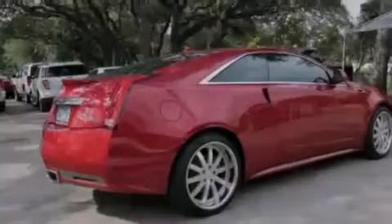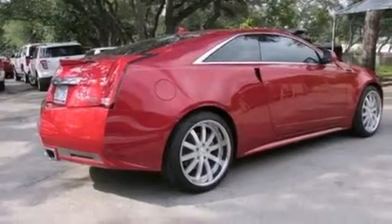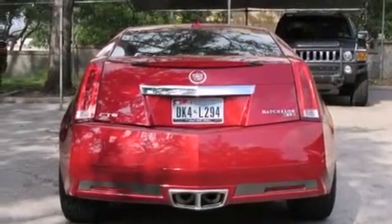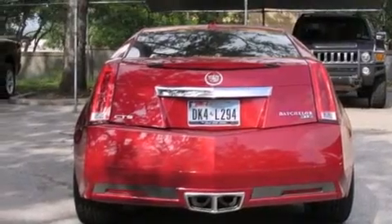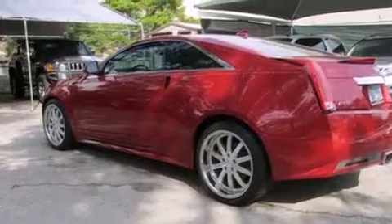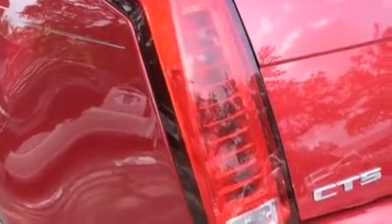Its top features include a navigation system, keyless ignition, a low-tire pressure indicator, a DVD player, a 10-speaker audio system, a limited-slip differential, direct injection, and a sunroof that enables you to fill the cabin with fresh air at the push of a button.